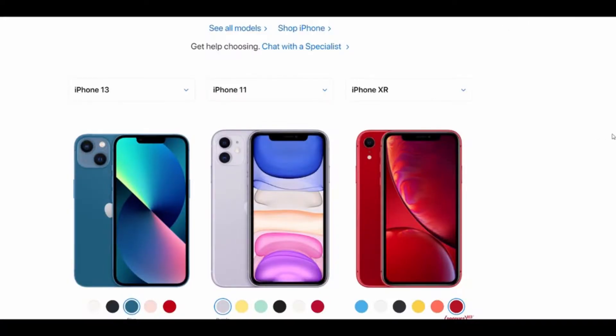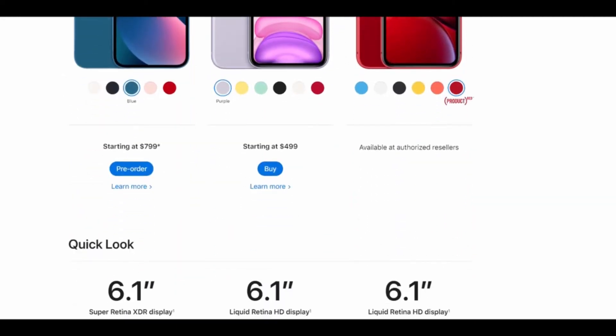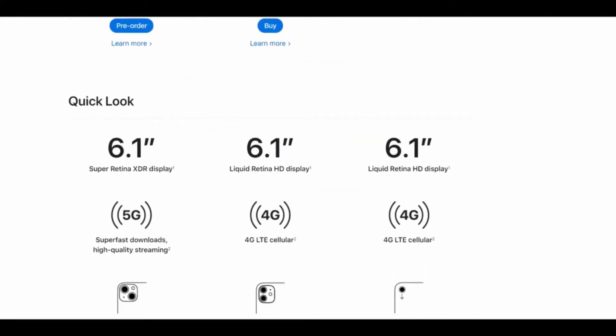Now let's talk about the differences between the phones and why it's worth an upgrade. First we'll talk about one of the least important differences: you now get 5G in comparison to the other two models. In reality it doesn't make a huge difference and is totally dependent on your area, but over time it could be a good thing to have for the future.